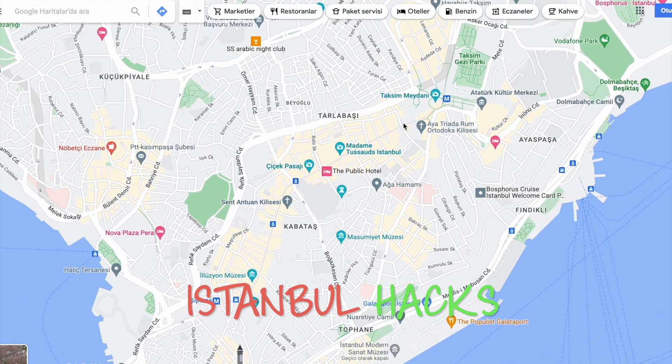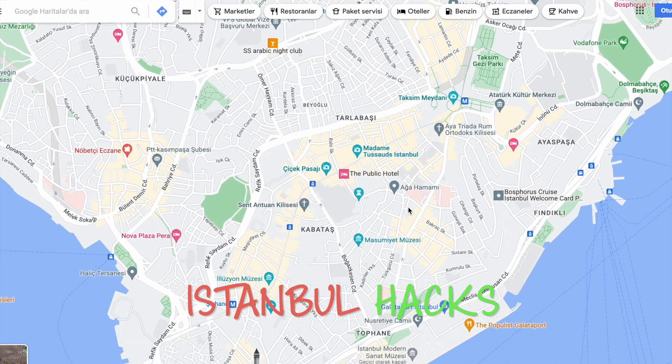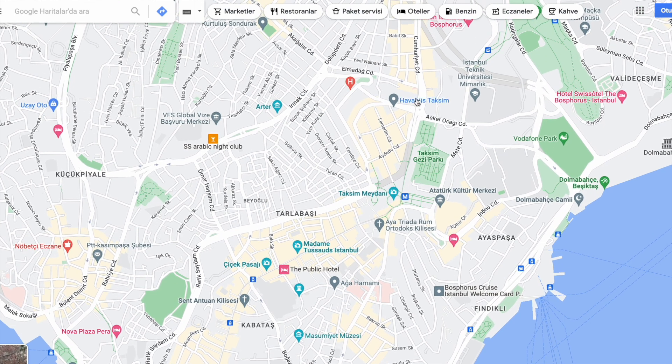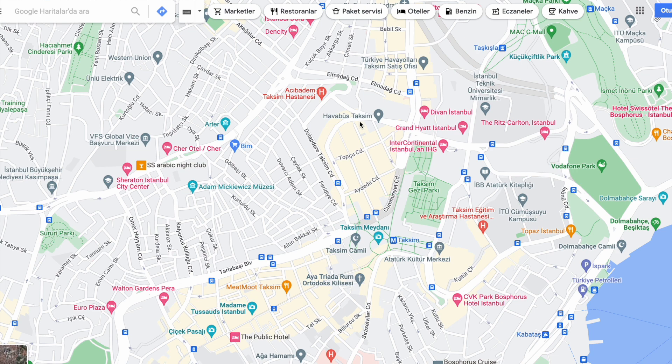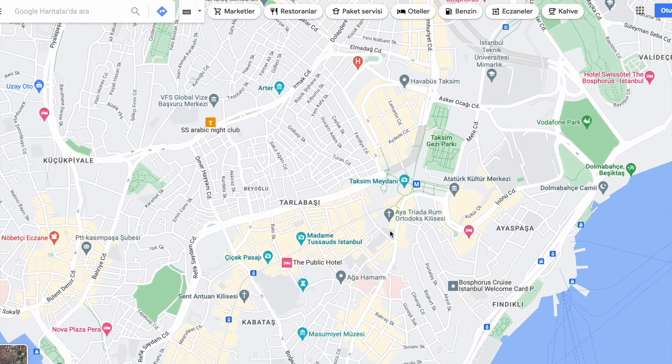Welcome back. I get messages now and again asking how to get from one place to another, so I decided to make a few videos on different areas. We're going to start with Taksim. To get to the airport from here you can either take a taxi or take the buses — there's a stop here. Check my airport videos for more information.